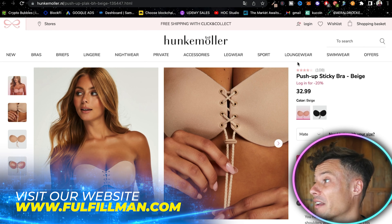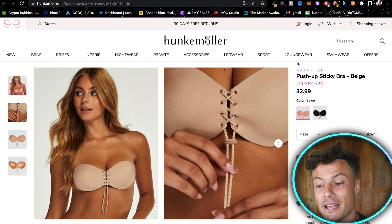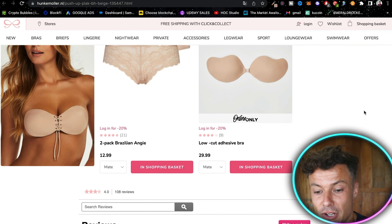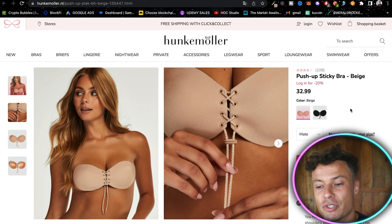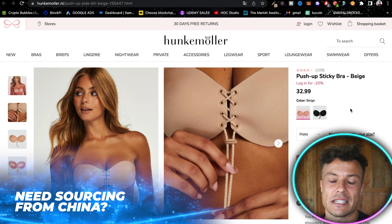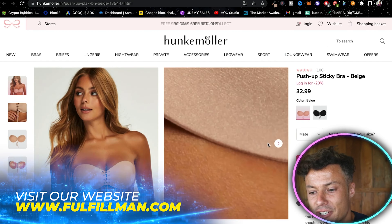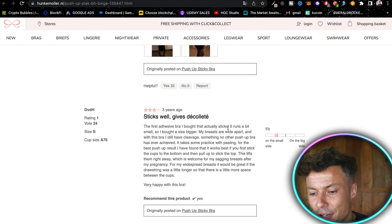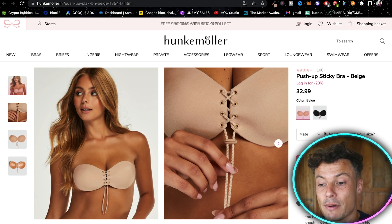Here's another product already getting tons of impressions. It doesn't matter if it's not something you're personally interested in — the point of this tool is it shows you products that are already selling. You can find a supplier, see how much they're selling for — $32.99 here — and guarantee you can find items like this for less than five dollars. Just be cautious with clothing due to sizing and return policies. These websites are not running tons of ads because they're not selling — they're successful websites selling products every single day, and you can do the exact same.